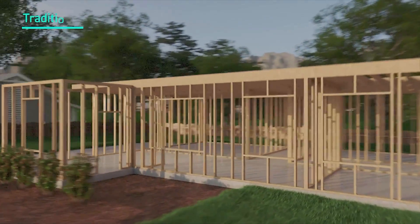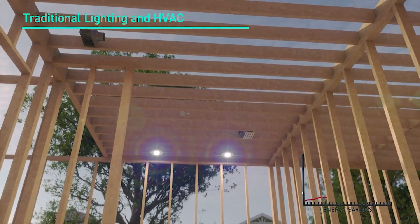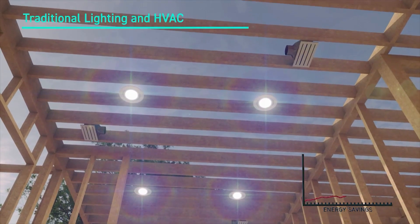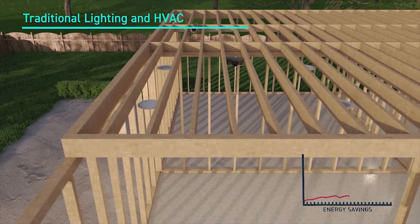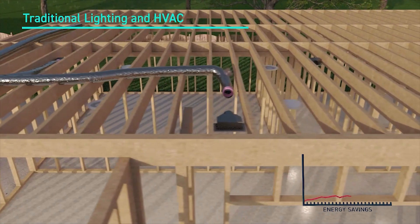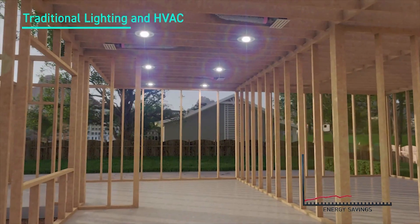For as long as any of us can remember, lighting, heating, and air conditioning have played a huge part in residential new construction. And for all that time, the only way to have each of these modern-day luxuries is to cram all of them into the ceiling. Hole after hole gets cut, leading to dozens of additional penetrations, and each one brings a new opportunity for air leakage. Then we run the ductwork to the air registers and the electrical wiring to the light fixtures. By cutting all these holes in the ceiling, we've created the perfect place for the air to leak back into the attic. This is how we start to lose significant amounts of energy.